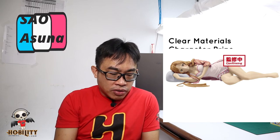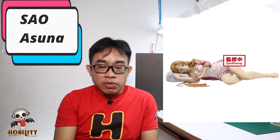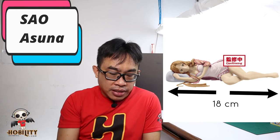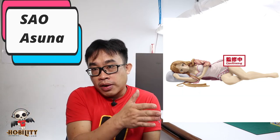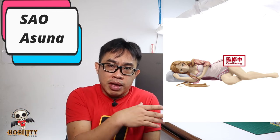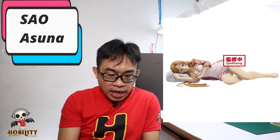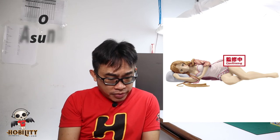Next we have Asuna from Sword Art Online. This is the Bandai Spirits Clear Materials Character Prize Figure Express Store series. Asuna is in a laying position, as you can see. The length is around 18 cm, about 8 inches, measured from the pillow she's laying on to her toes. So Asuna is basically in a resting mode after the heavy load of battle.